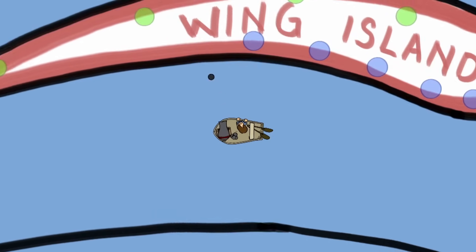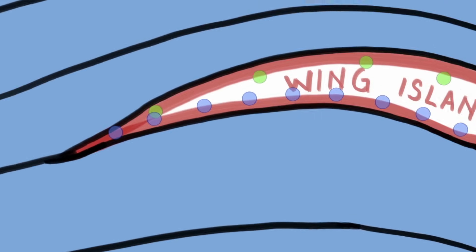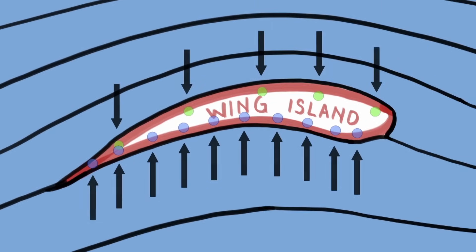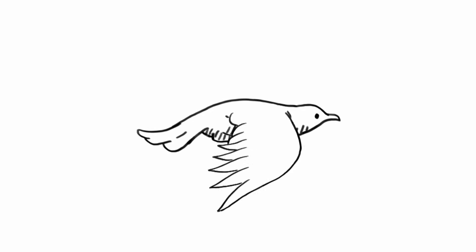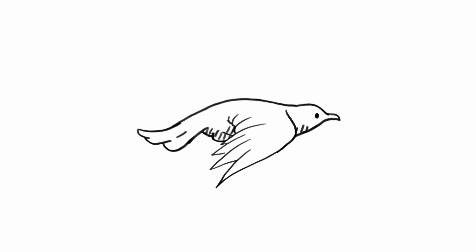This is kind of what happens with a bird's wing, but instead of cannonballs it's the air that's landing on the wing. Because the air on top is pushing less on the wing than the air on the bottom, the wing gets moved upward. This upward push is called lift and it's the main reason birds are able to fly.